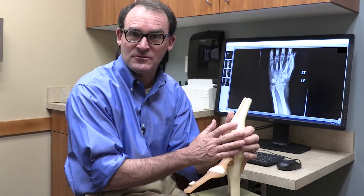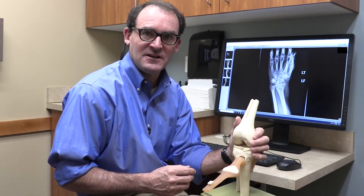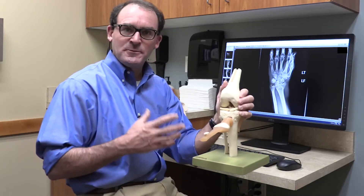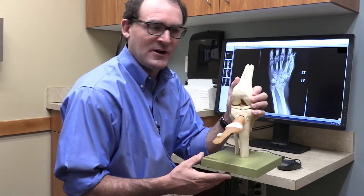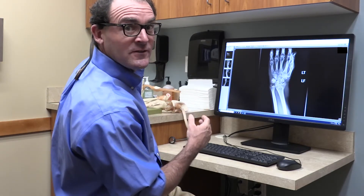If conservative treatments don't help, we start discussing surgery. The types of surgery for arthritis include replacements that everybody knows about, like knees and hips. There are also other types of surgery where you remove or clean up the arthritis and put in some soft tissue, which gives it more padding. Arthritis is very common and patients are often quite debilitated, but especially around here there are so many tough patients that they end up just living with it.